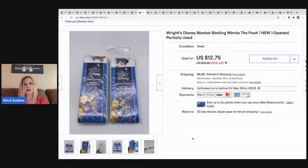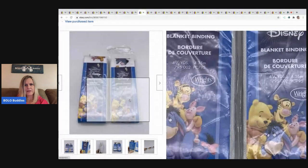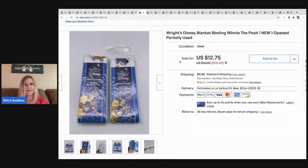The next item — I think I accidentally put an L instead of an I in the brand name. People must've just been looking for Disney blanket binding because I totally messed that up. I sold this for $12.75 and the buyer paid shipping. These are Winnie the Pooh and one of them was opened. These came from a garage sale and I probably had like a dollar in both of them.